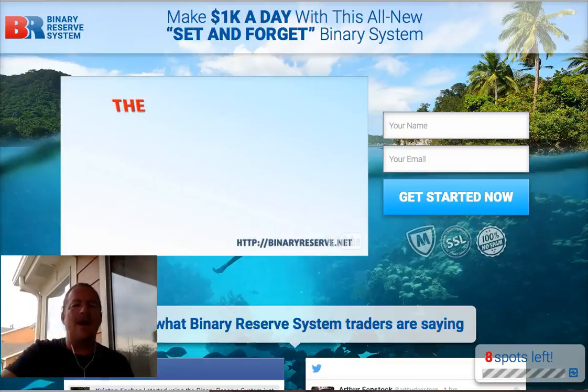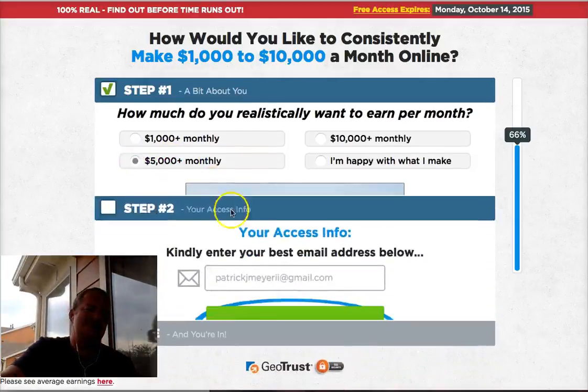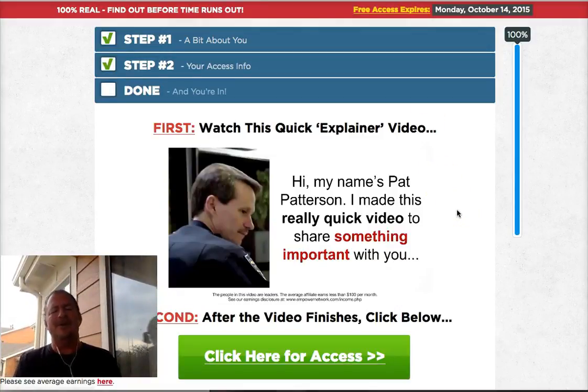Or if you're legitimately looking for a way to make income from home and want to make residuals month after month like I do, click on the link that says 'alternative' below this video. It'll bring you to a page that asks you what you're looking to earn. Put in your best email, click next, and that brings you to a short video presentation by my good friend and mentor Pat Patterson.